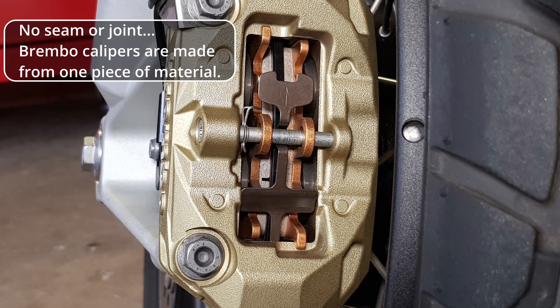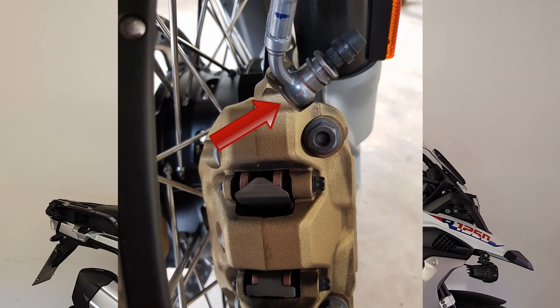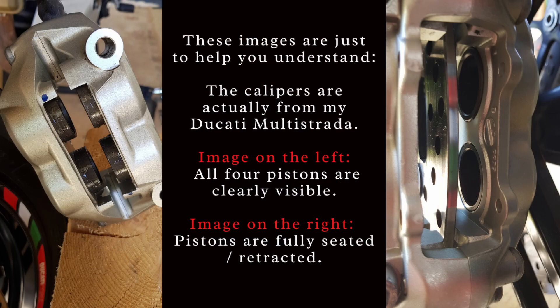The Brembo caliper is manufactured from one piece — one lump of aluminium moulded into the shape of the caliper. It only has two points where it can leak fluid. The first is the connection where the brake fluid line attaches, which is very rare. The second is inside the caliper itself, where four pistons move in and out pushing the brake pad against the disc. Each piston has one big seal, and that's another potential leak point — though with Brembo brakes this is very rare due to good manufacturing tolerances.